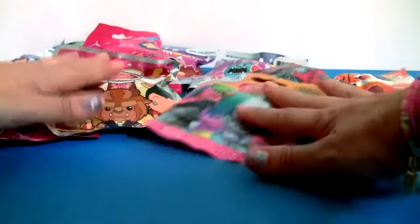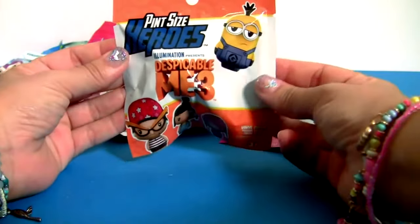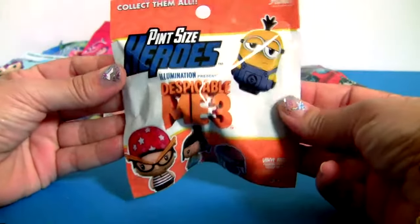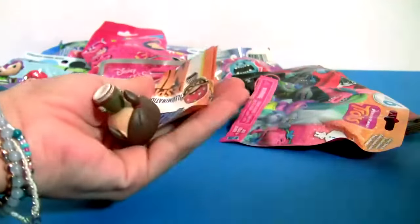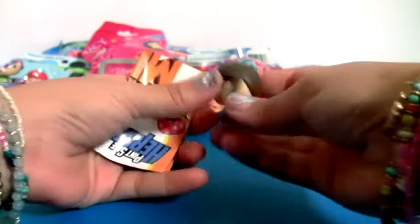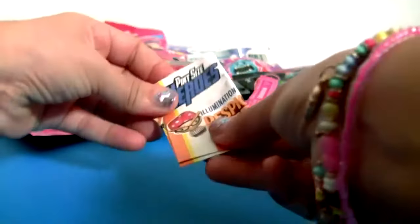Let's start with Pint Size Heroes Despicable Me 3. This is Margo! And here's a little collector's guide!